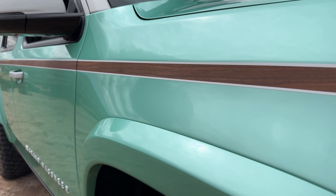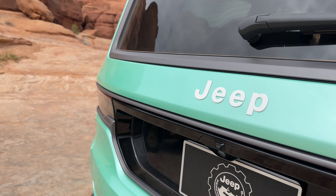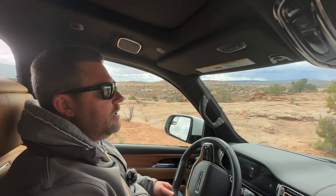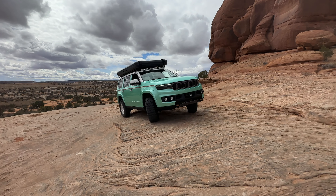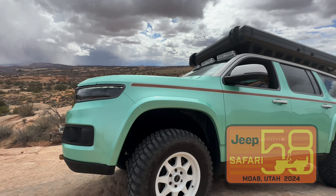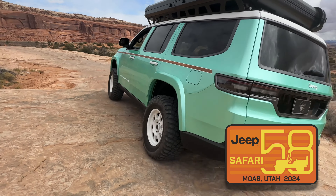One other thing I really like that Jeep has done — they put the Jeep badge back on the tailgate. When the Grand Wagoneer was released, there was a little bit of a disconnect between it and the rest of the Jeep lineup. Jeep decided they want to mesh those together, proud that the Grand Wagoneer is a Jeep through and through. Now we've got that Jeep badge back on the tailgate where it belongs.